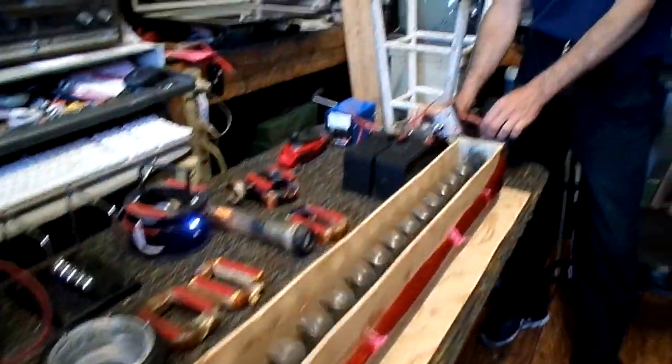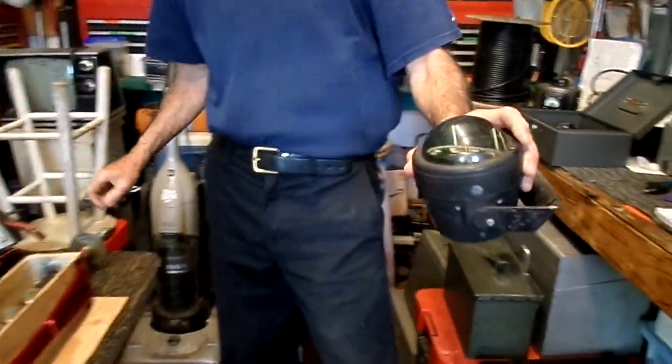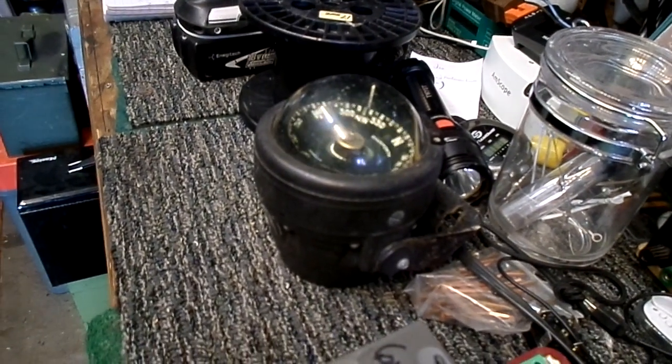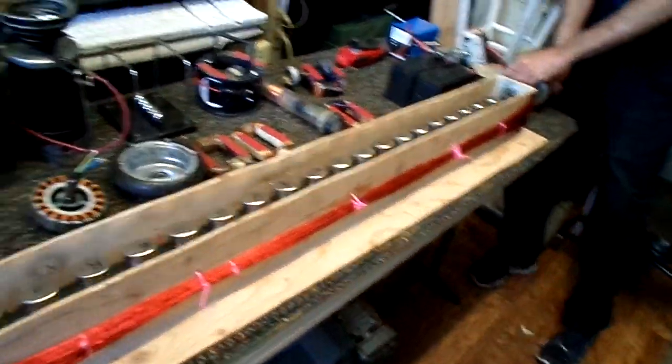It sure is fun to experiment with. In fact, if we take my compass here — watch this — I'm going to put this all the way over here, that's probably about four feet away. Watch the compass when I turn this thing. You can see the compass turning. It's amazing how far this magnetic field goes out. I'd like to do a measurement later and find out just how far it goes the way I've got these magnets laid out here.